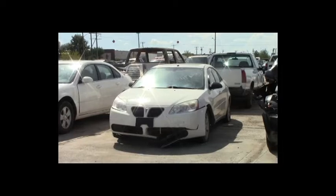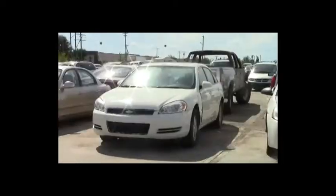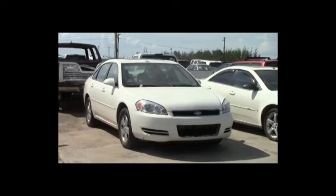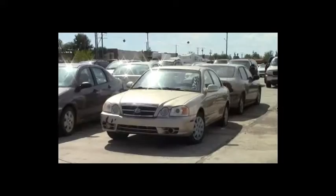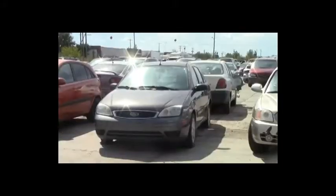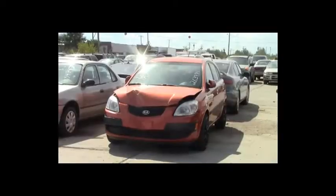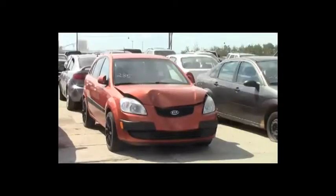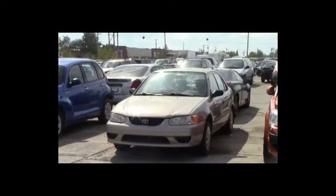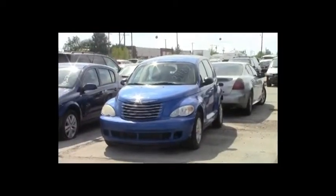Lot number 289: 2007 Pontiac G6, V6, AOT, loaded, power heated seat, power center, 150K. Lot number 288: 2006 Chevy Impala, V6, AOT, loaded, power seat, power center, 160K. Lot number 287: 2004 Kia Magentis, AOT, loaded. Lot number 286: 2006 Ford Focus, AOT, air. Lot number 285: 2007 Kia Rio, AOT, loaded, 110K. Lot number 284: 2003 Toyota Corolla, air. Lot number 283: 2006 Chrysler PT Cruiser, AOT, loaded.